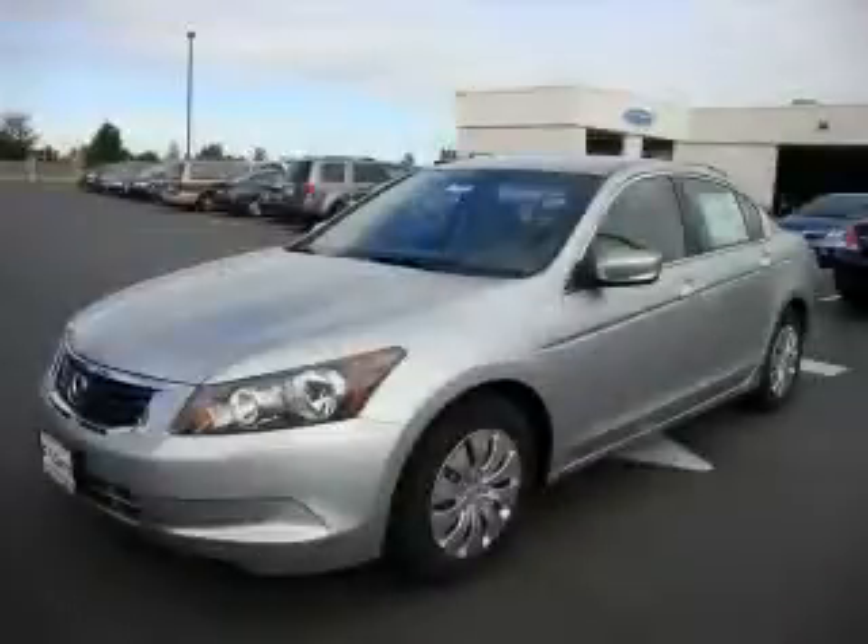This is a 2010 Honda Accord. Great handling, great comfort, a great ride.